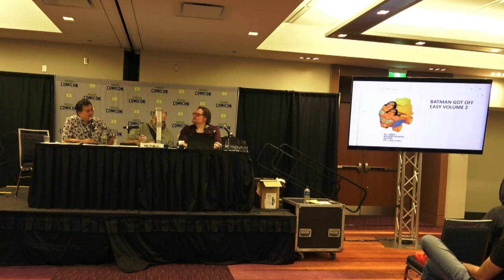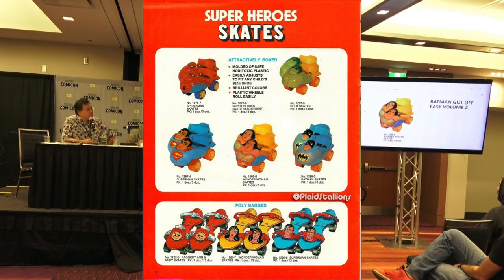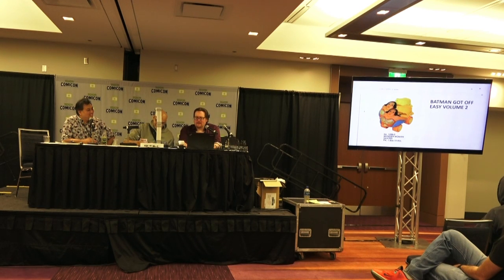I actually collect these roller skates because I used to be an inline speed skater. As a novelty item they are horrific — they're all bad. The full set has Spider-Man, Batman, Superman, Wonder Woman, and the Hulk. I can't imagine how safe these were — it's a plastic skate, adjustable as the kid grew. How good were these wheels on the average suburban roadway?